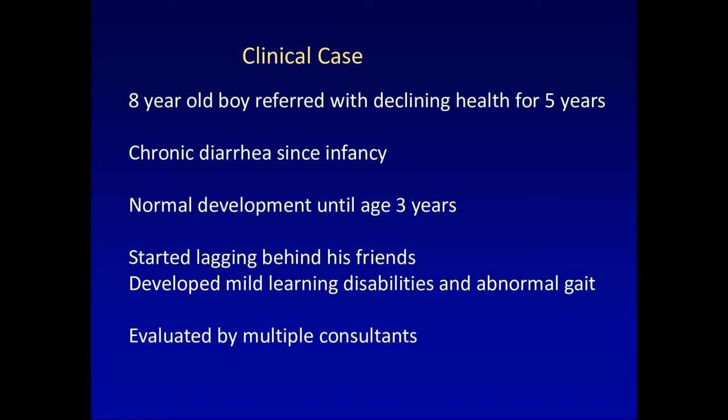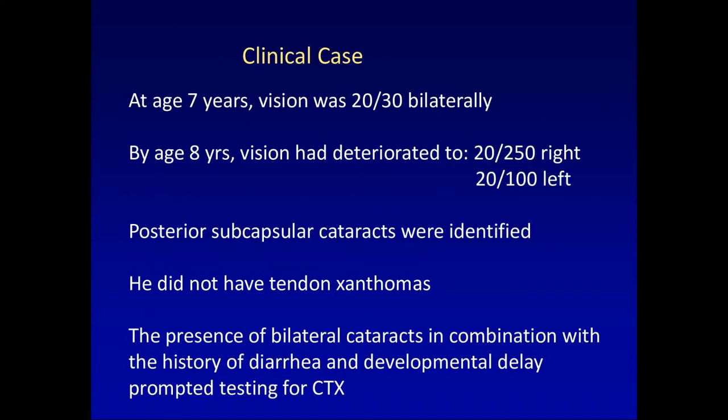He came to see me initially as an eight-year-old boy who had been having declining health for the last five years. He'd had chronic diarrhea since infancy. He had normal development until the age of three, but after that started lagging behind his friends and was not doing as well as his older brothers. He specifically developed mild learning disabilities and abnormal gait, which became worse over time as he got into grade school.